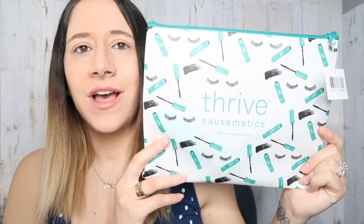With my order they sent me this bag, which is so cute! On the back it says 'My life isn't perfect but my lashes are.' How cute is this bag? I love it!